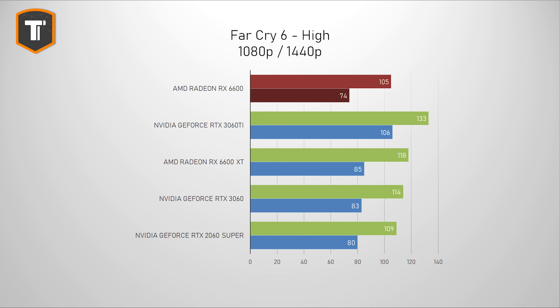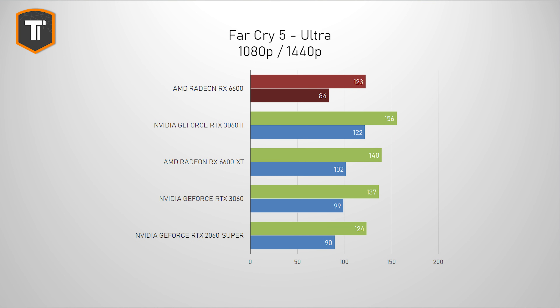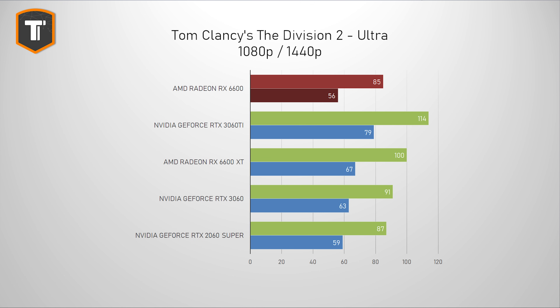On 1440p, this card starts falling behind a bit more but still offers a pretty good experience. I'll probably drop the older Far Cry 5 benchmark soon as Far Cry 6 uses the same engine, but results are roughly the same. Division 2 shows a pretty similar picture, with the 6600 just behind the 2060 Super, the 3060 sort of within reach, and the 6600 XT and 3060 Ti comfortably ahead, especially on 1440p.